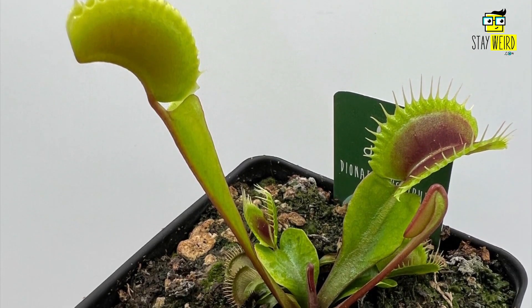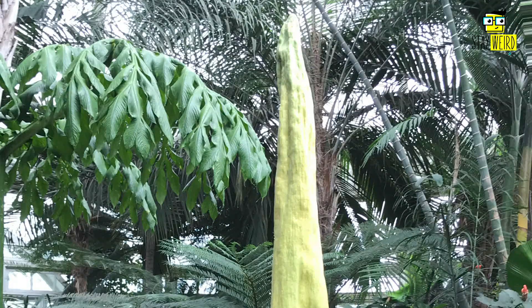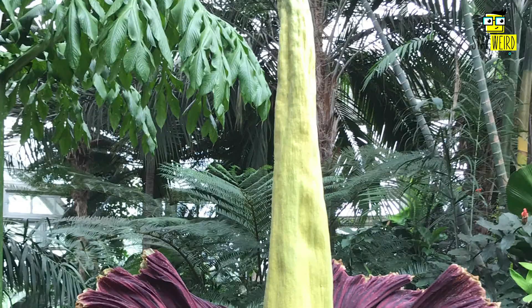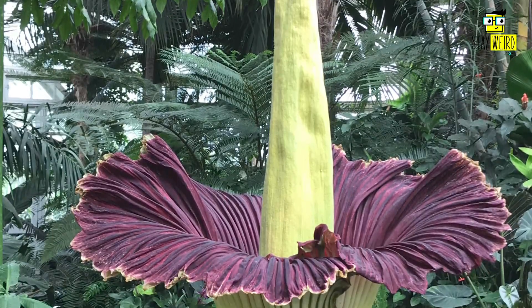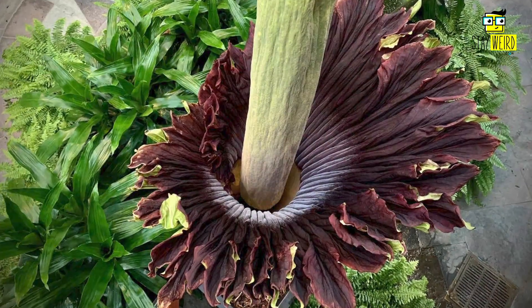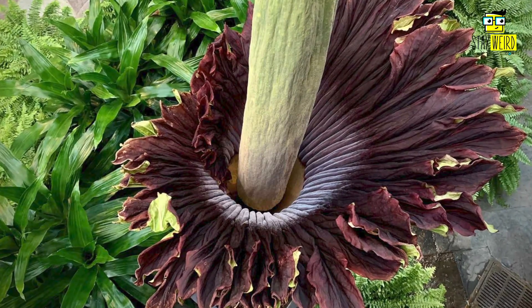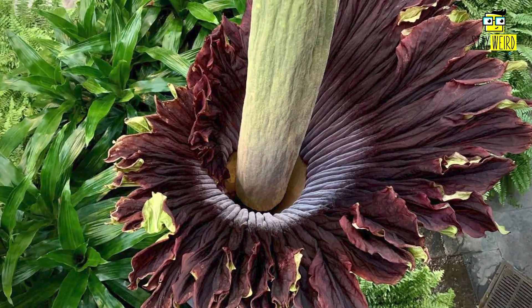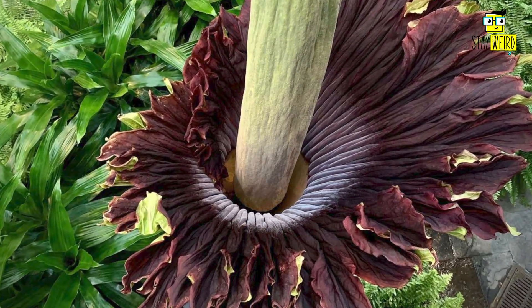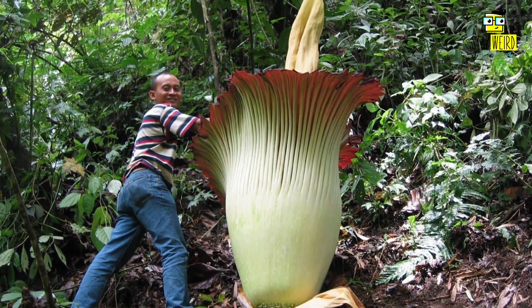Number three: Corpse Flower, or Amorphophallus titanum. The Corpse Flower, also known as the world's largest flower, is native to Sumatra in Indonesia. As its name suggests, it emits a smell akin to rotting flesh when in bloom, a trait that helps attract pollinators such as carrion beetles and flesh flies. The bloom can reach up to three meters, or 9.8 feet, in height and is often red or purple.